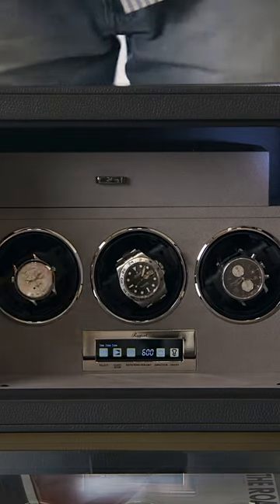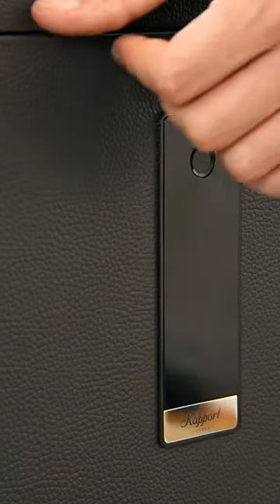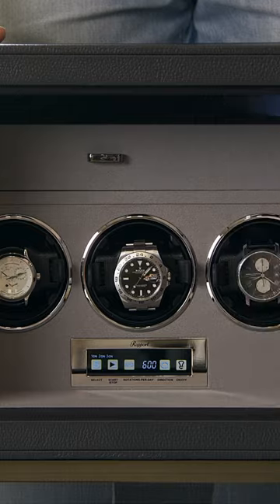The safe holds up to three watches and each winder can be set to a different rotation and direction. The Savoy Safe uses the latest safety and biometric fingerprint technology as well as LCD touchscreen control to ensure an effortless and reassuring experience.